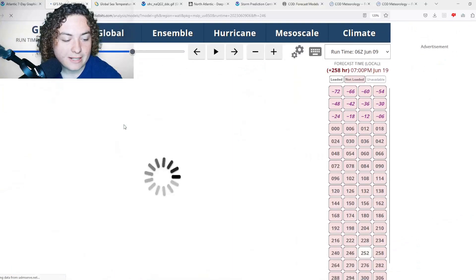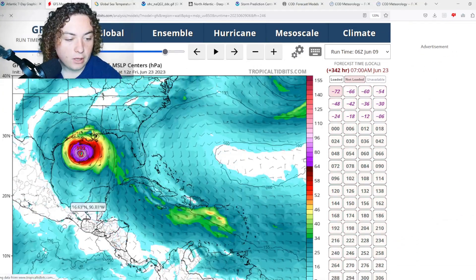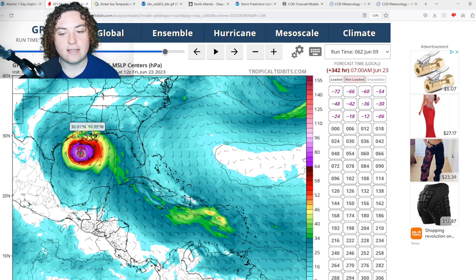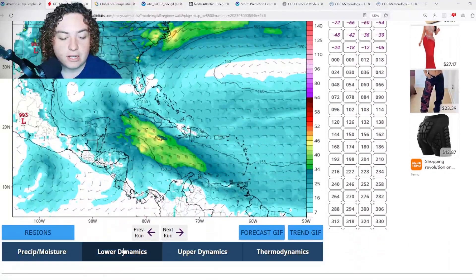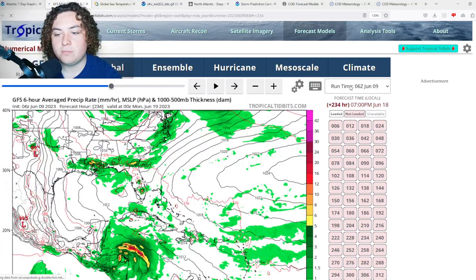Taking a look at the 850 millibar heights and winds, those winds are over 100 knots in some of these areas at 850 millibars, which is about 5,000 feet up. Do the conversions and that's about a category 2 hurricane right there — definitely something interesting to look at.